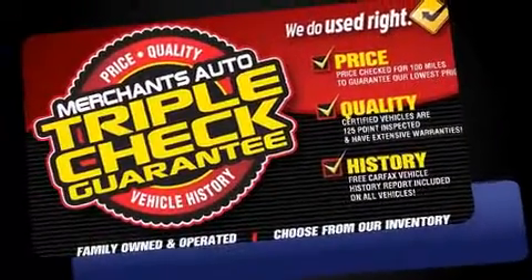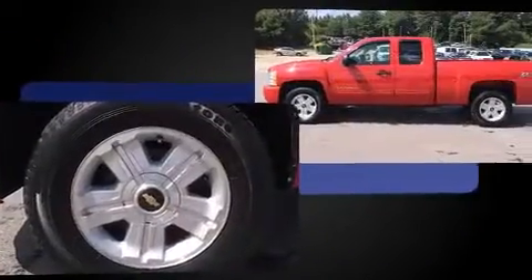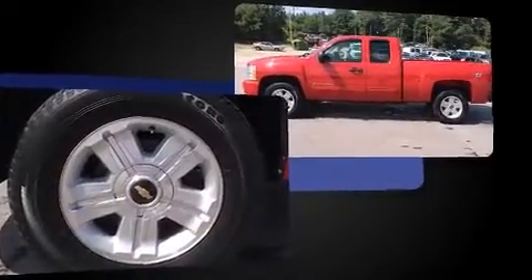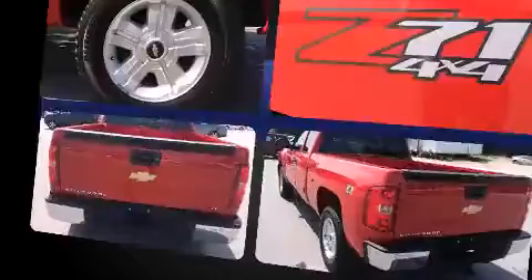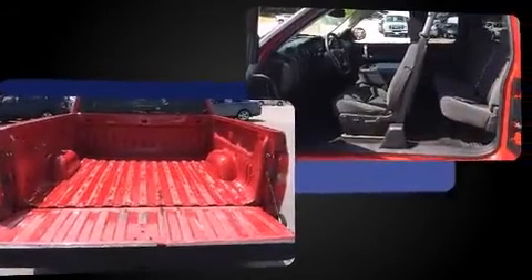Here's a great deal on a 2009 Chevrolet Silverado 1500. It features an automatic transmission, four-wheel drive, and a powerful eight-cylinder engine. Chevrolet prioritized practicality, efficiency, and style by including delay-off headlights, a tachometer, variably intermittent wipers, a rear